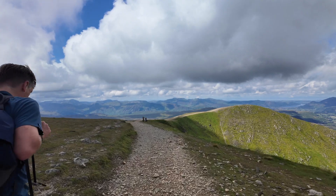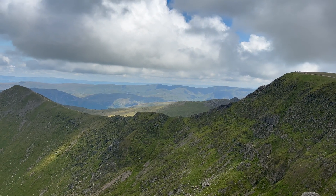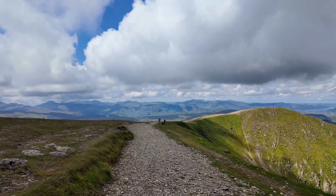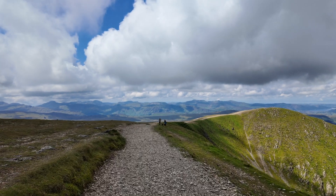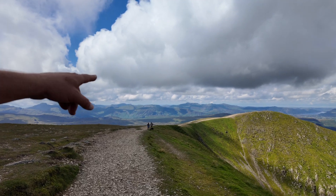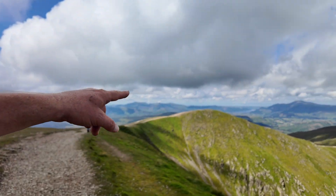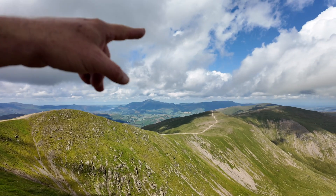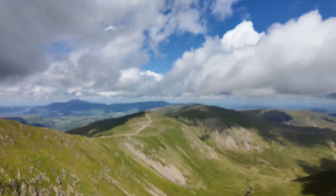We've decided not to do Swirral Edge, taking a longer route. We've done that before anyway. It should be easier with Teddy — going up there, along that part, up over the top, and then back round and down into Glenridding.